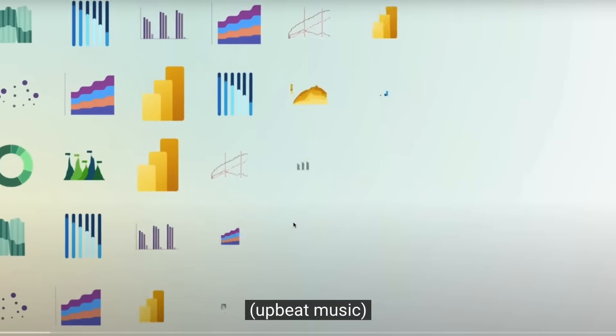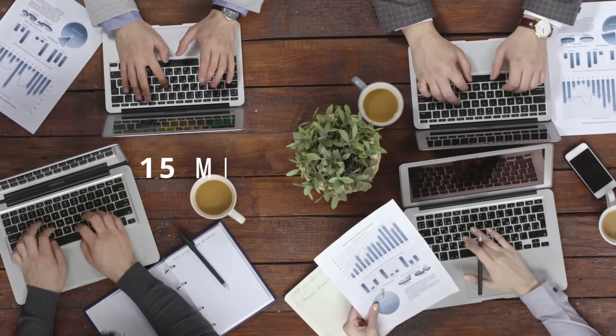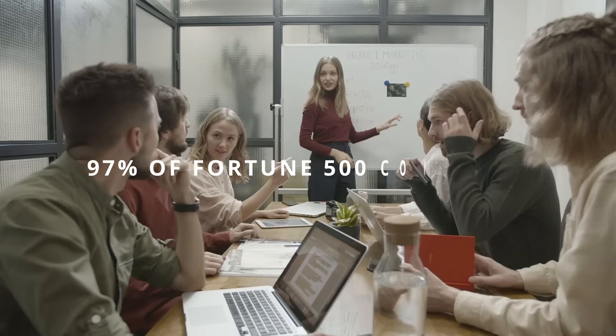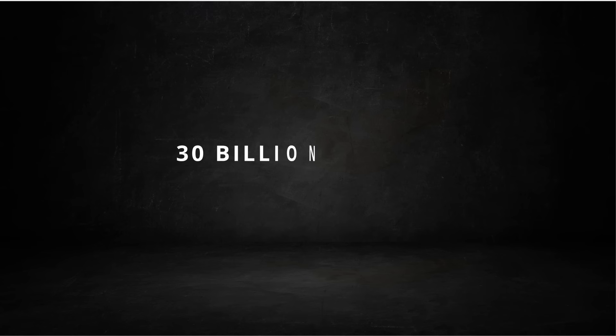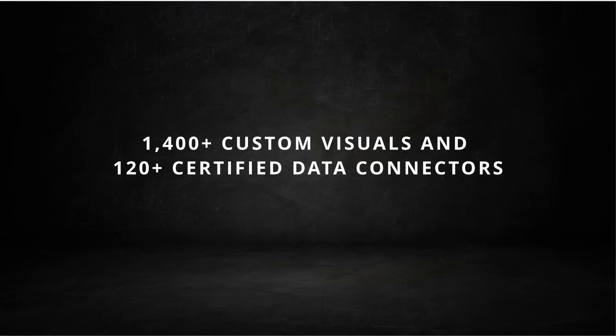Power BI isn't just another reporting tool — it's one of the largest business applications Microsoft has ever shipped. According to Microsoft's Earning Report Call, more than 15 million people open Power BI each month, and 97% of the Fortune 500 have at least one active workspace. The Public Feature Dashboard Gallery already hosts 30 billion report views per year, and community authors have published 1,400-plus custom visuals and 120-plus certified data connectors, from SAP to Snowflake to the marketplace.